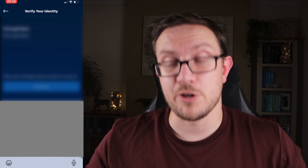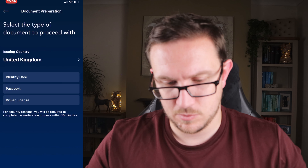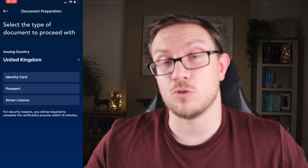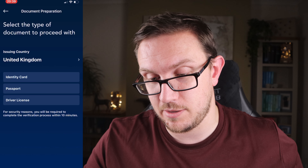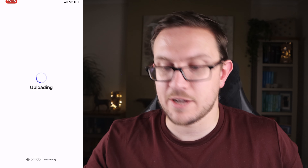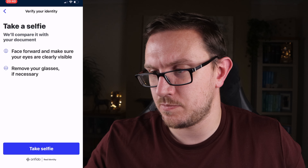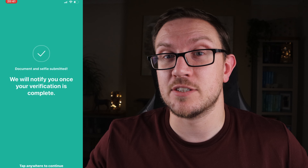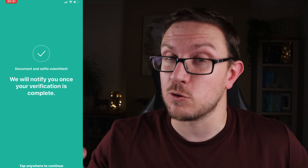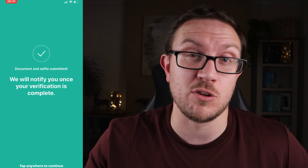Hit continue and put in your full legal name. It'll then ask you for some sort of verification: identity card, passport, or driver's license. I'm going to use a passport. Enable the camera, allow it, then submit a photo — it'll say uploading. Next is taking a selfie. Once you've done this, that's all you can do straight away — it'll say they'll notify you once your verification is complete. My girlfriend did hers about two weeks ago and it only took 40 minutes, but it can take up to 24 hours, so don't worry if it's not done within an hour.